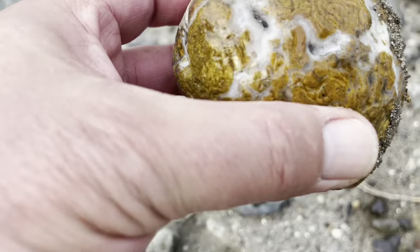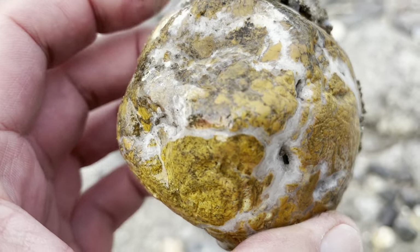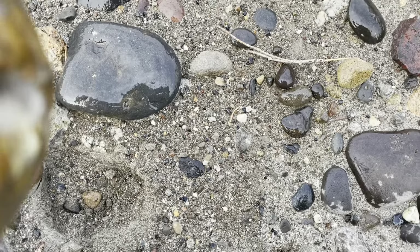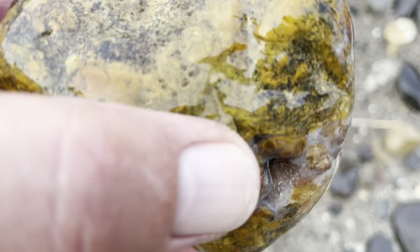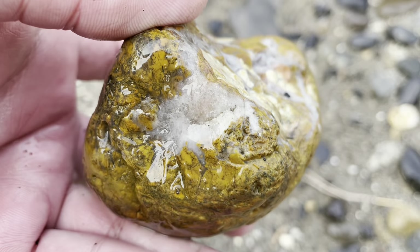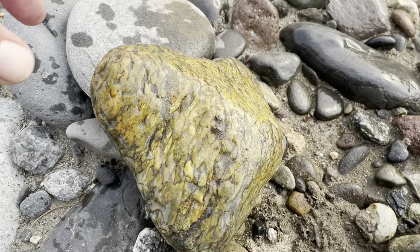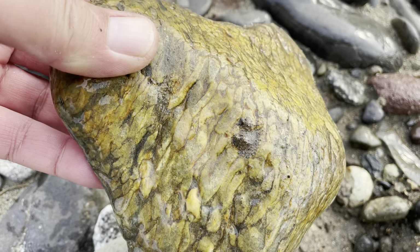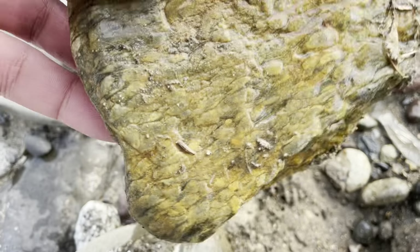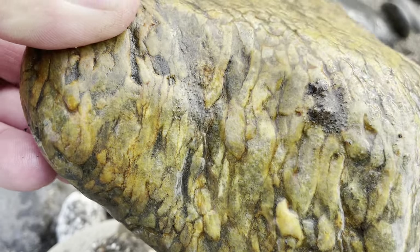Check this out — look at the agate in that. Jasper agate, I believe. Let me rinse it off some more. That is absolutely amazing. Beautiful piece. Keeper for sure. Check out this piece — almost looks like palm wood. That's incredible. Beautiful rock for sure. That's a keeper.